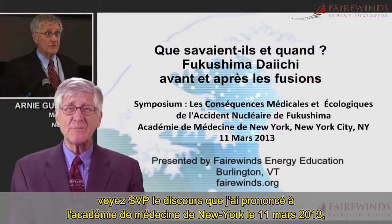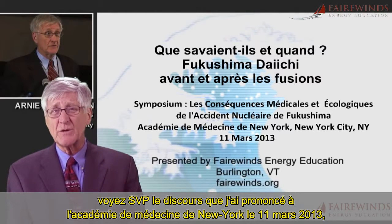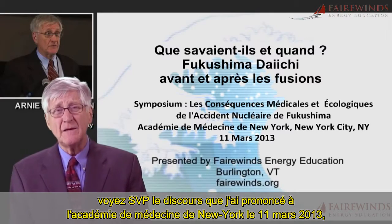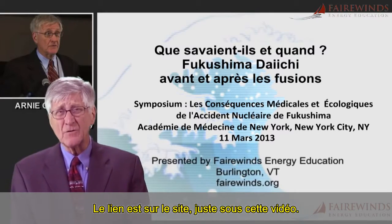please see the speech I gave on March 11, 2013 to the New York Academy of Medicine. The link is on the site right below this video.